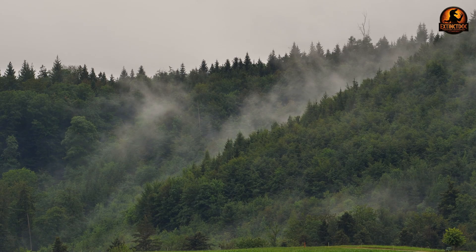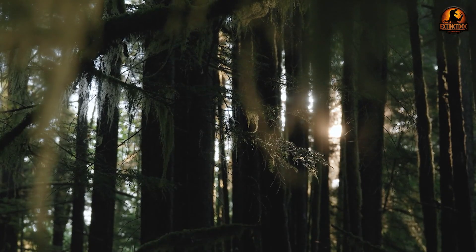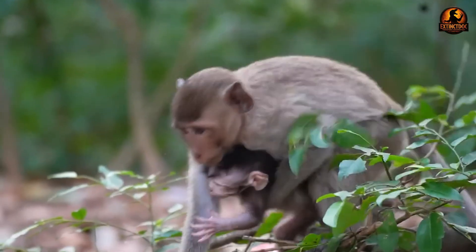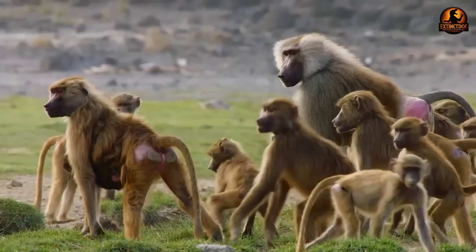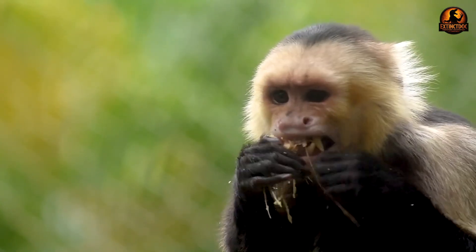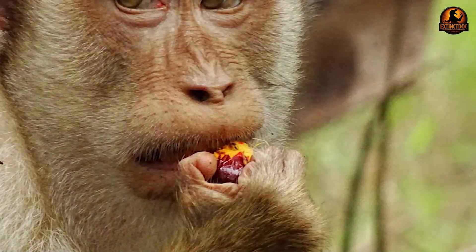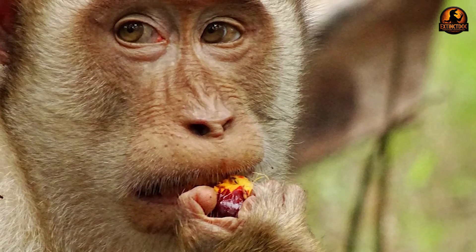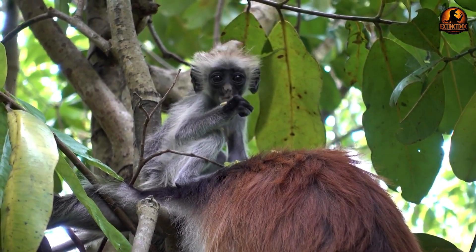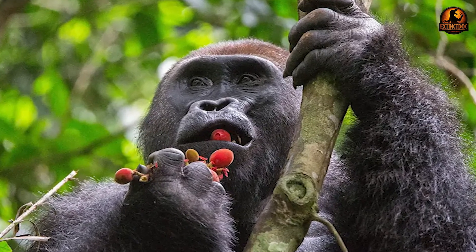Across the tropical forests of Africa and Asia, old-world monkeys perform a daily ritual that shapes the future of entire ecosystems. Every morning, troops of baboons, macaques, and colobus monkeys begin foraging journeys that will determine which plant species survive and where new forests emerge. Their digestive systems function as mobile seed processing facilities, transforming consumed fruits into viable propagules distributed across vast landscapes. Scientists must follow troops through dense vegetation, mark seed deposition sites, and monitor germination success across multiple seasons.